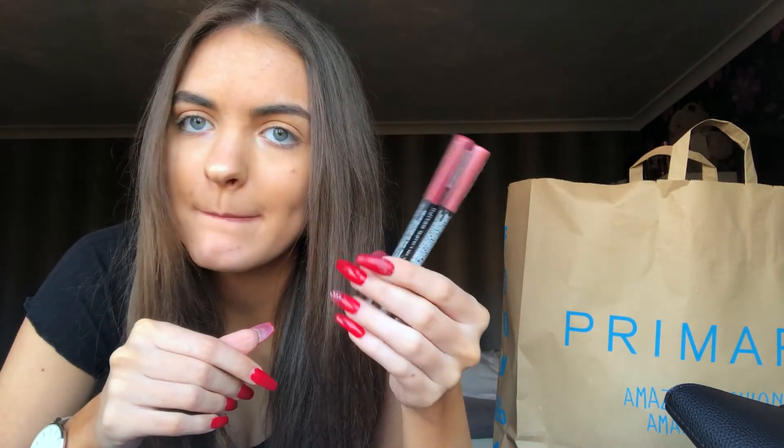I got two lip liners — not one but two — and they're in different shades but they look similar. The lip liners from Primark are only a pound each, which I think is pretty good because normally they're like four pounds from Superdrug for one. I saw someone in a YouTube video saying Primark lip liners are the way to go because they're so cheap and they work, so I thought if they work and they're cheap, I'm gonna do it.